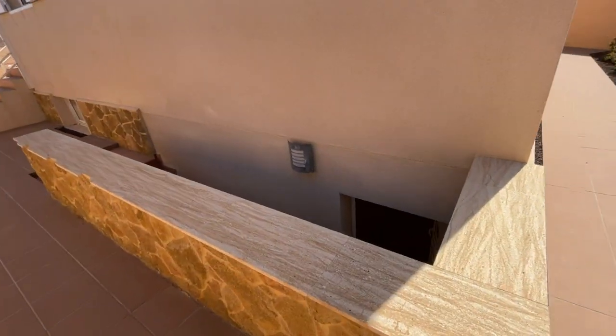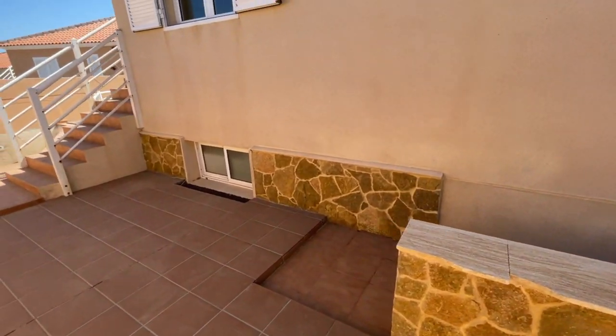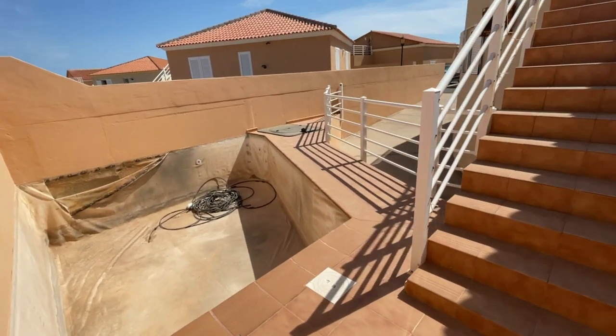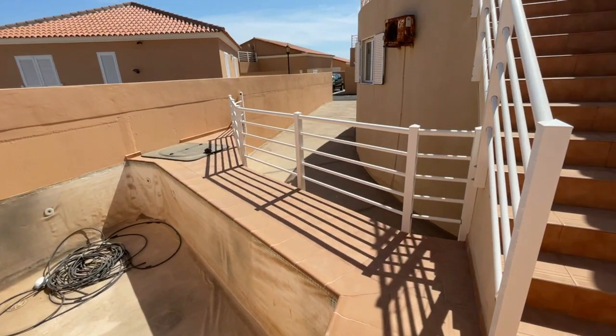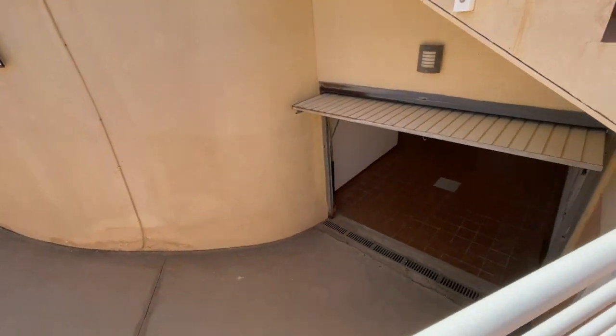Outside there are stairs that take you down to the garage. The garage sub-basement area does actually have windows, so you've got plenty of fresh air and natural light. And as you come around here is the pool area — this pool does need relining, probably one to two thousand euros from that point of view. And you can see the actual garage.